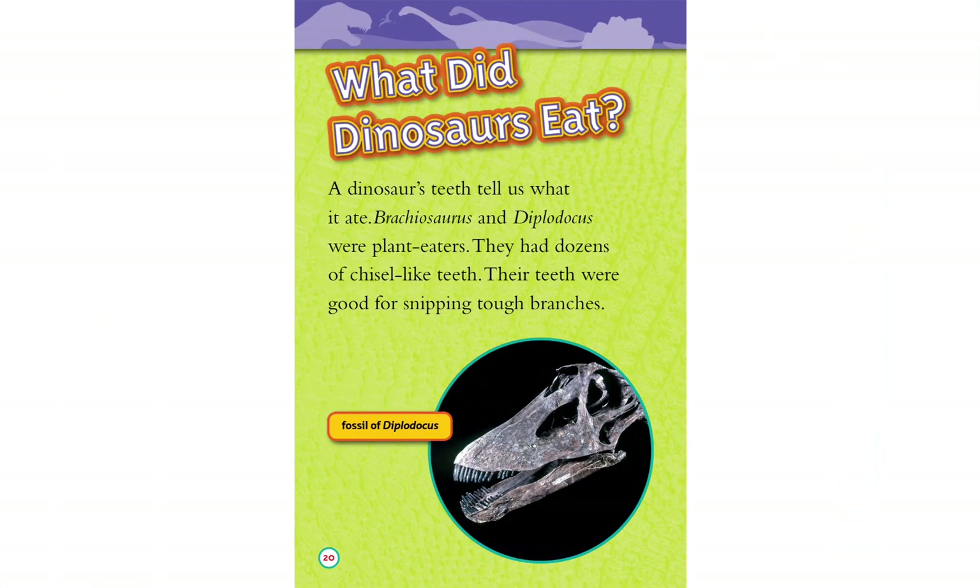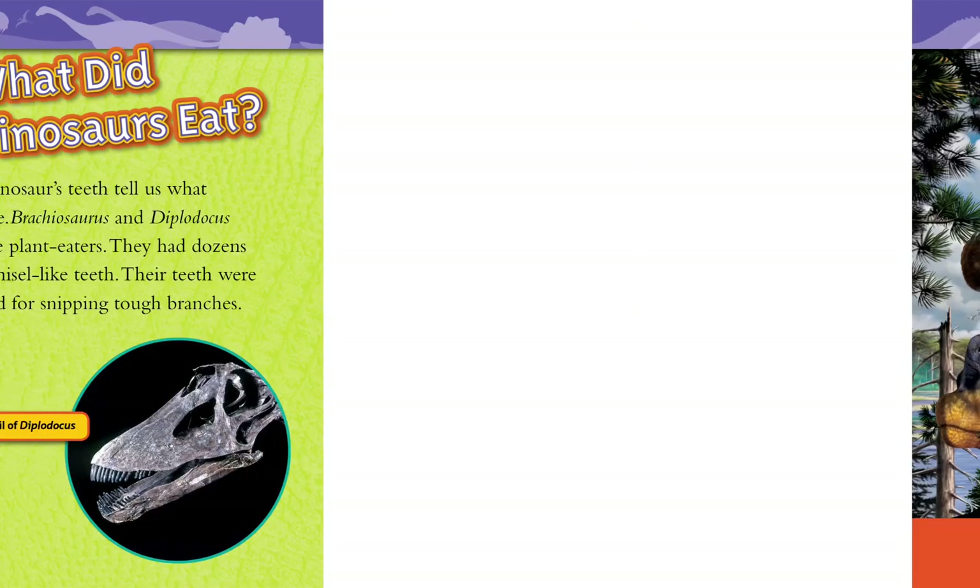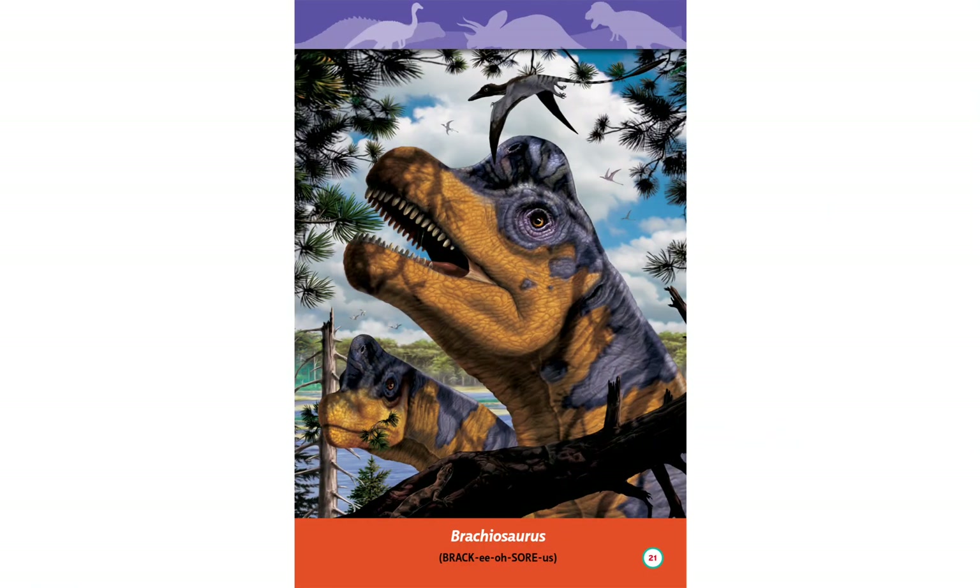What did dinosaurs eat? A dinosaur's teeth tell us what it ate. Brachiosaurus and Diplodocus were plant eaters. They had dozens of chisel-like teeth that were good for snipping tough branches.